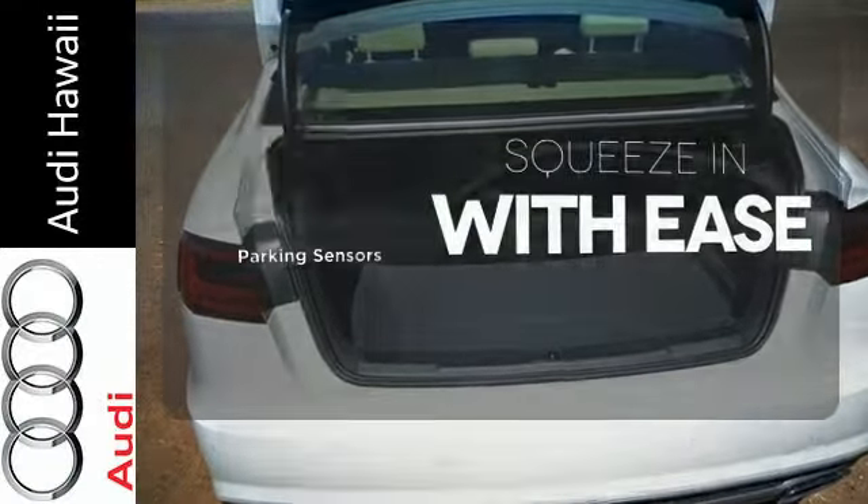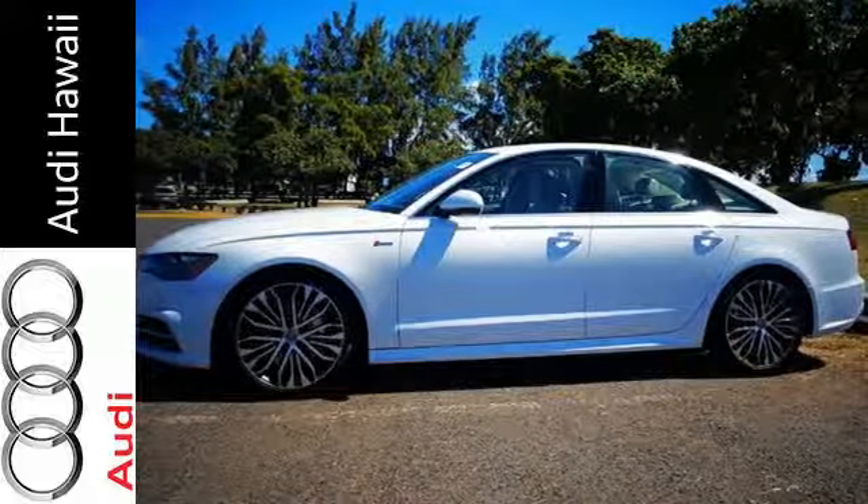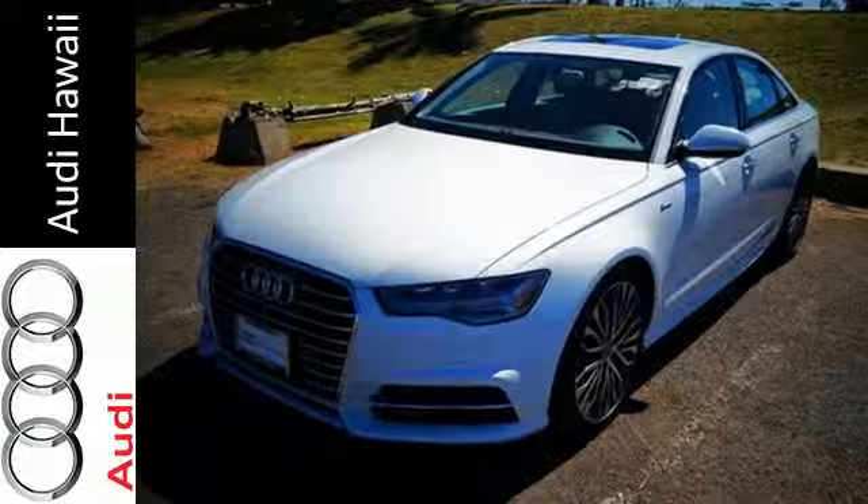The heated seats keep you comfortable no matter how cold it is. The parking sensors let you squeeze into tight spots with ease.